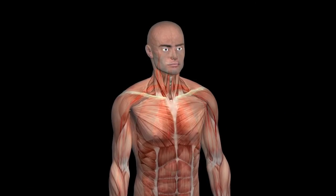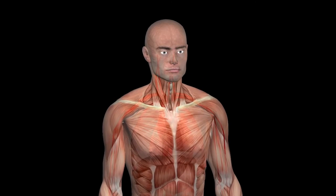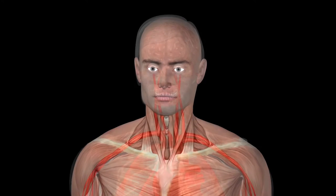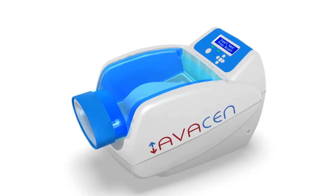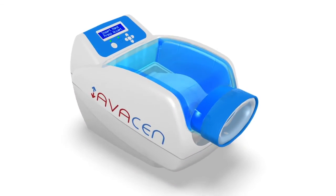Studies have shown that increasing microcirculation can help enhance the delivery of oxygen and nutrition to the muscles while helping to carry away toxins. The result? Healthier, more relaxed muscles throughout your entire body and reduced pain. Avacyn — the future of pain relief, and it's right in the palm of your hand.